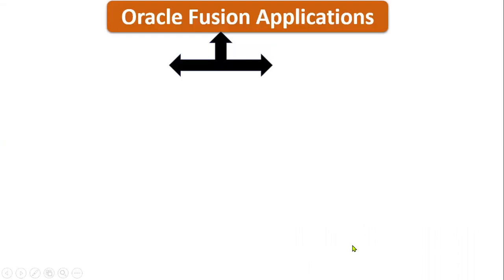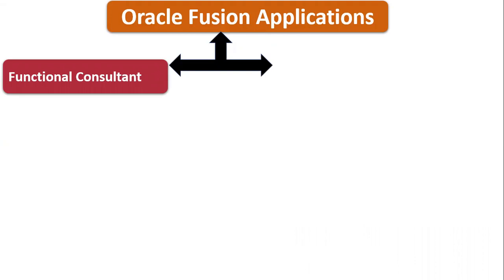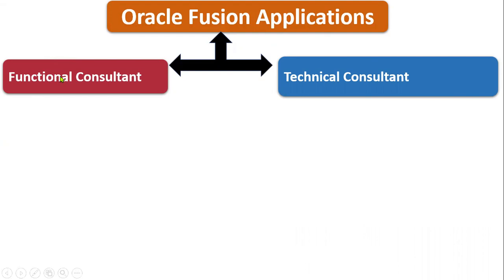In Oracle Fusion applications, there are majorly two types of jobs: functional consultant and technical consultant. For functional consultant, no coding is required — if you have good communication skills, you can start learning functional. Technical consultants also need communication skills, but more importantly you must have good coding skills. Basic coding skills at a minimum are required, and you should be genuinely interested in the coding side.